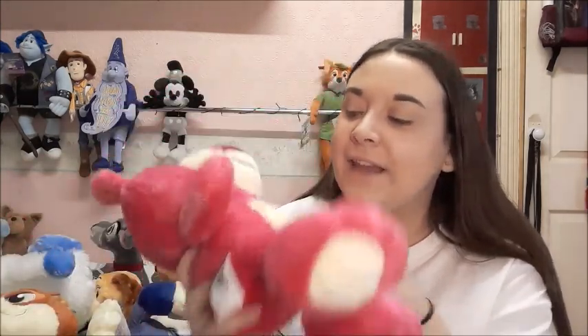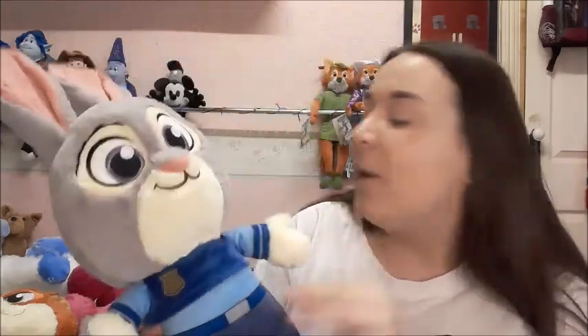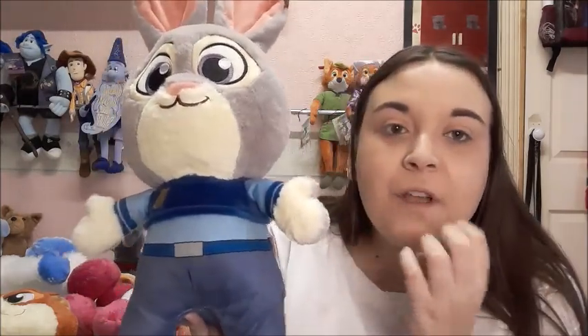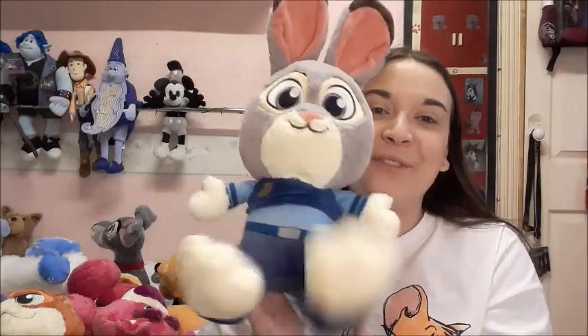Then I have Lotso from Toy Story — his belly smells of strawberries, which is amazing! I absolutely love him. I hope they do more Toy Story Big Feet plushes. Then I got Judy Hopps — I love the film Zootopia, or Zootropolis, whatever you call it. Her outfit is super soft and has a really nice feel, whereas Nick's is more of a flocked type material, so it's not as nice to touch. But apart from that, I absolutely love them both.